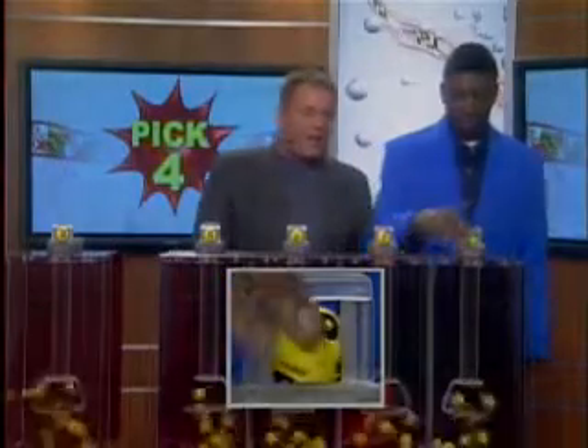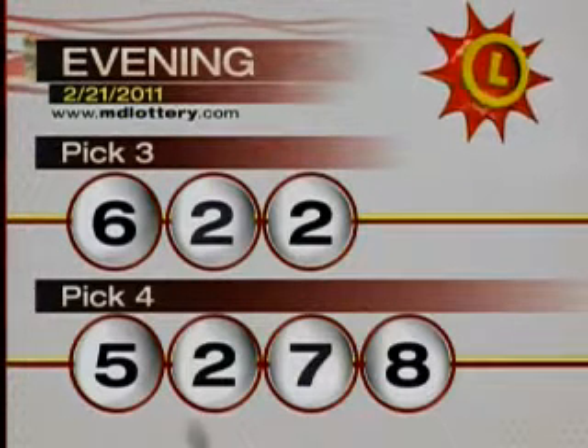We're just against makeup. And that's a crazy eight. And that makes your Pick Four numbers 5-2-7-8.